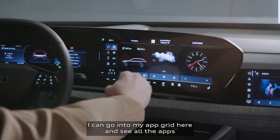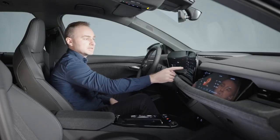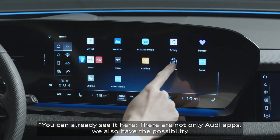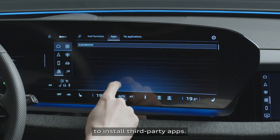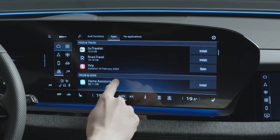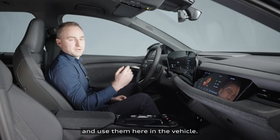I can go into my app grid here and see all the apps that are available in the vehicle. There are not only Audi apps — we also have the possibility to install third-party apps. You can explore various apps in the App Store and then download them and use them here in the vehicle.